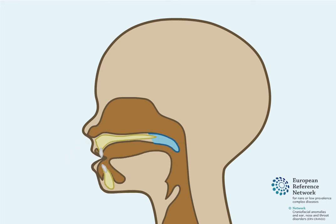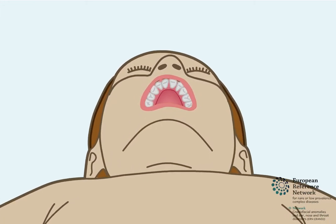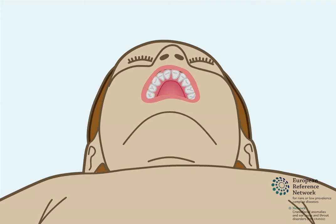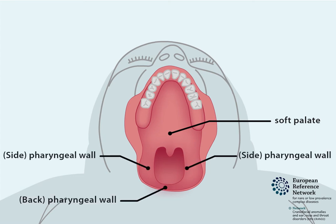Food and/or fluid can also rise up and pass through the nose after swallowing. There are various treatments for children with velopharyngeal insufficiency. One surgical procedure that may be performed is called the buccal flap procedure. The aim of the buccal flap procedure is to lengthen the soft palate so that a tight seal can form between the soft palate and the pharyngeal walls.